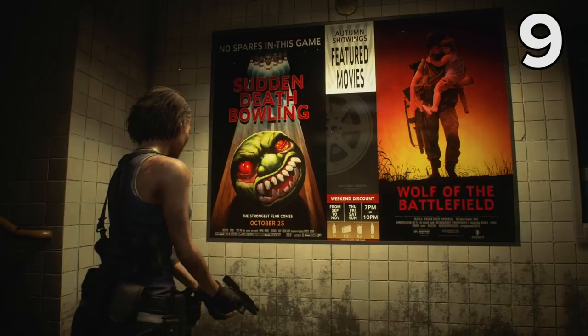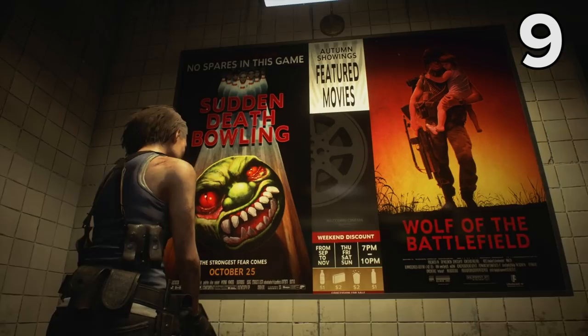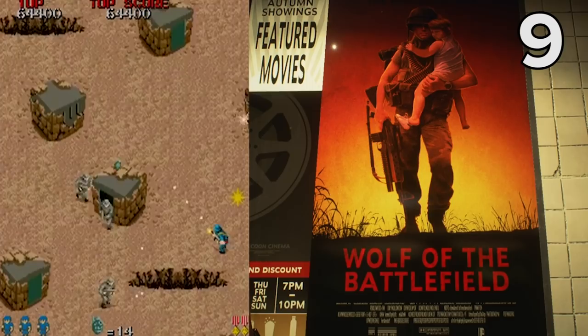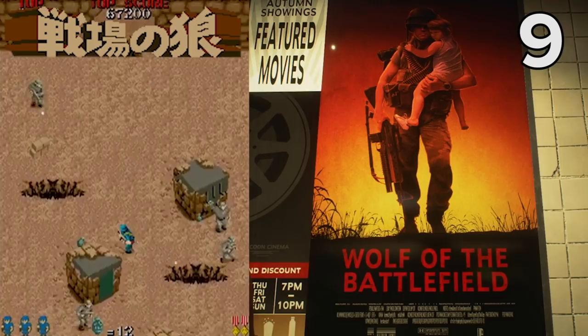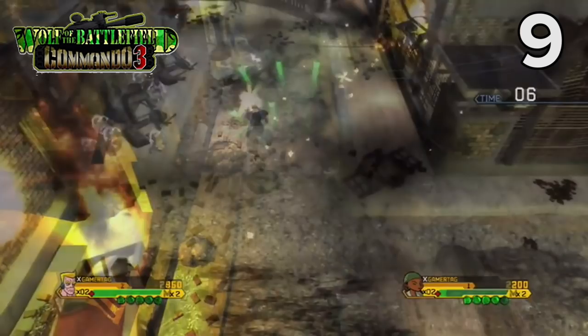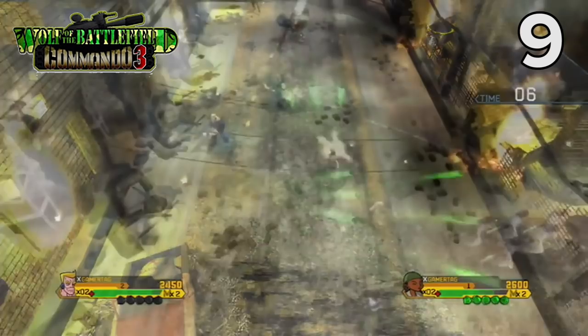There aren't half a lot of Easter eggs in the subway posters in Resident Evil 3, and while some are easy to spot, others like this one can be a bit more obscure. This poster for Wolf of the Battlefield is a reference to Capcom's Commando series of video games. In Japan, Commando was released under the name Senjo no Okami, which translates to Wolf of the Battlefield. This name was finally adopted in the West for the third game in the series, Wolf of the Battlefield Commando 3, which came out as a downloadable game for the PS3 and Xbox 360.